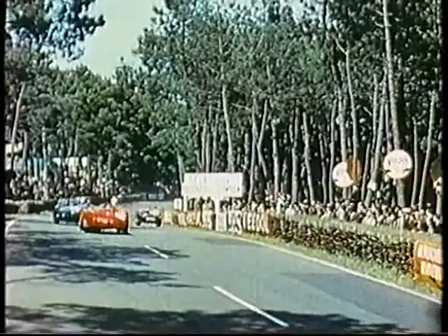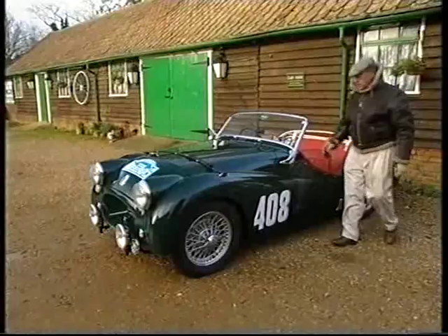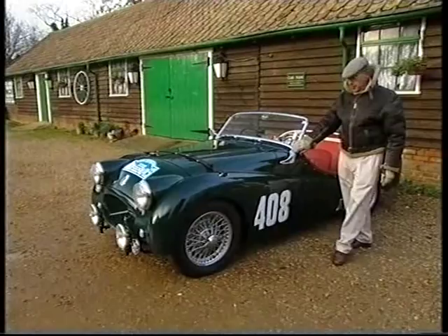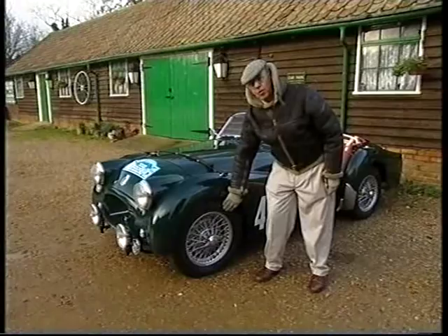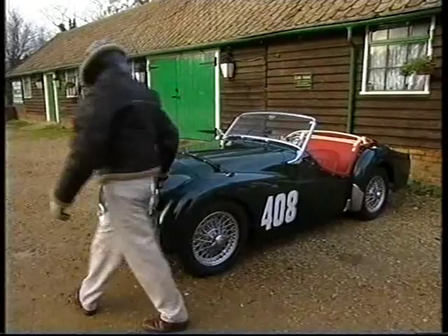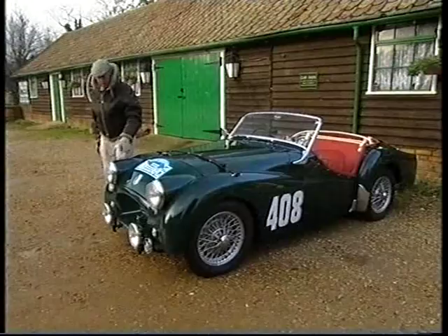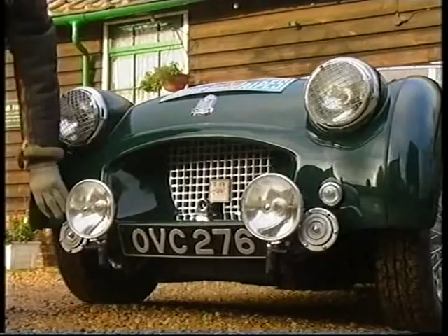By the mid-1950s, companies like Triumph realised that racing and rally success could sell even more sports cars on both sides of the Atlantic. This is my Triumph TR2, OVC 276. The car is set up as it ran in the Alpine Rally in July 1954. It was fitted with wire wheels for ease of changing in case of punctures, Alfin brake drums — aluminium for heat dissipation under competition braking. A strap across the bonnet since the Alpine roads were not tarmac but rough loose stones. Guards over the headlamps to stop stones breaking the glass, fog and spot lamps for driving in the dark, and horns fitted to the outside for plenty of loud noise to clear the way.